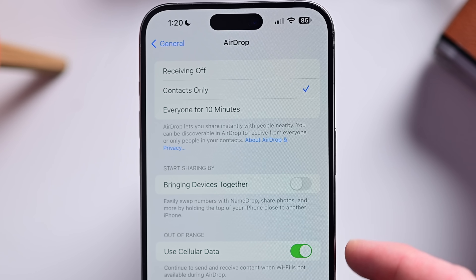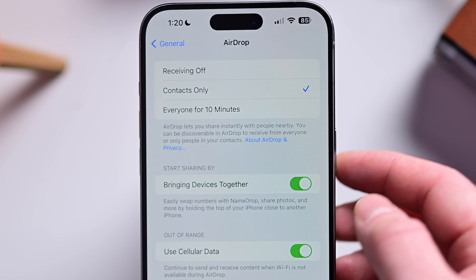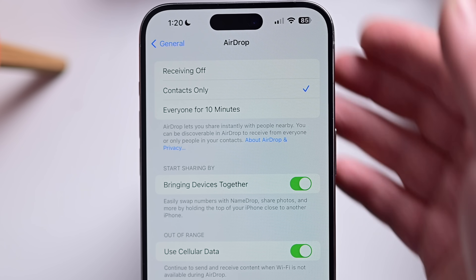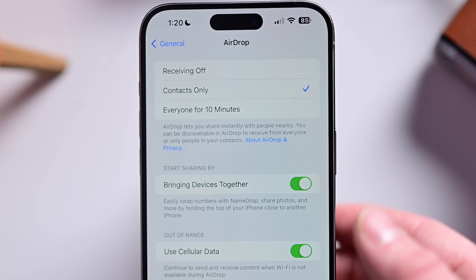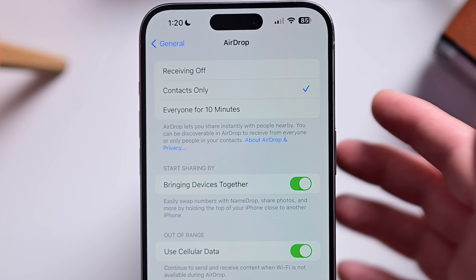AirDrop — Apple previously allowed you to use cellular, and we talked about bringing devices together being fine to leave enabled for things like NameDrop and passing off information securely. With iOS 17.2, Apple says you can share more things via AirDrop, including boarding passes, movie tickets, and other eligible passes stored inside Wallet.